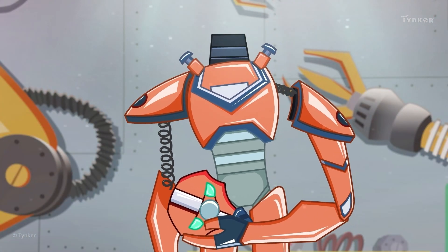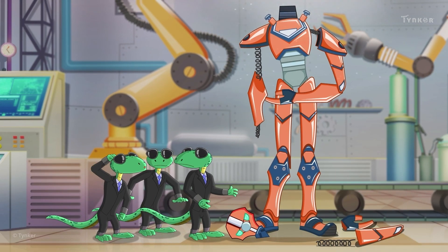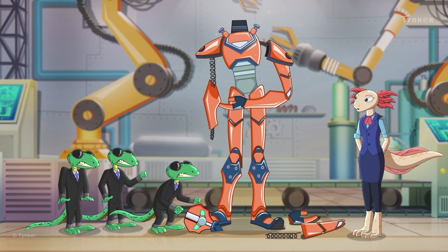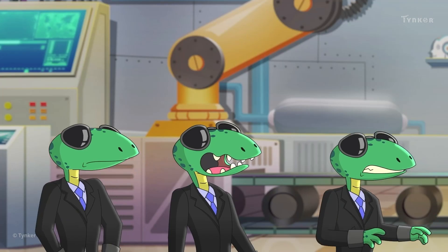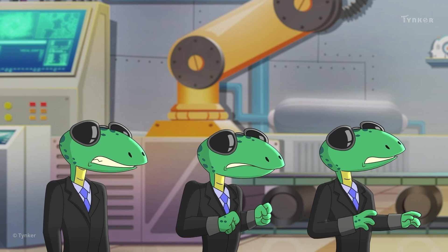That doesn't look right at all. The poor minions are going to be in trouble if they don't fix it. What do they do now? It's Miss Lara — but maybe she's here to help. The minions are explaining their situation to Miss Lara. Will she be able to help them?